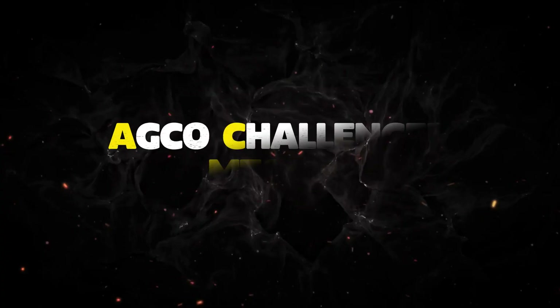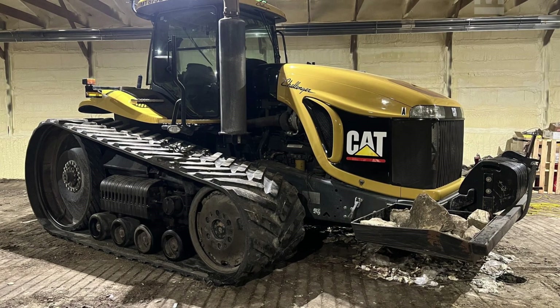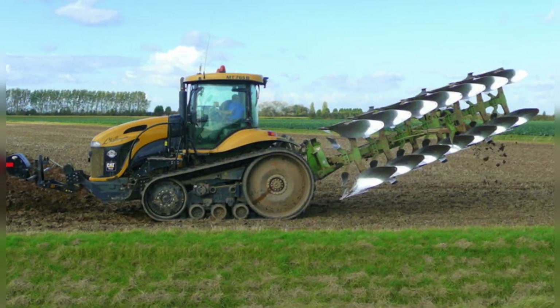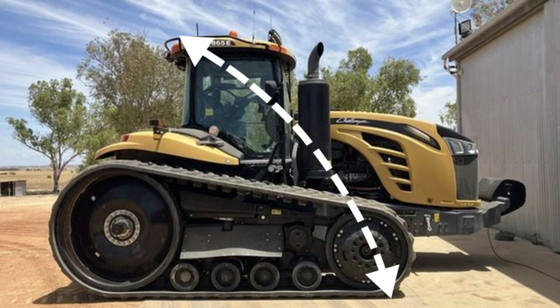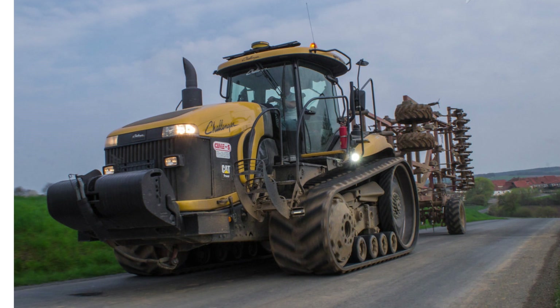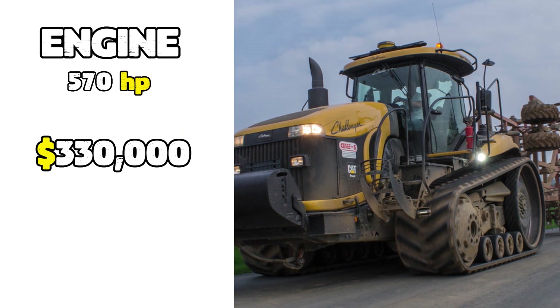Number 10: Agco Challenger MT-875B. The Agco Challenger MT-875B tractor is an absolute behemoth, hailed as the largest production tractor in the world. With its massive size measuring 24 feet in length, 16 feet in width, and 12 feet in height, weighing at a whopping 30 tons, it's powered by a Caterpillar 570 horsepower diesel engine that costs around $330,000.